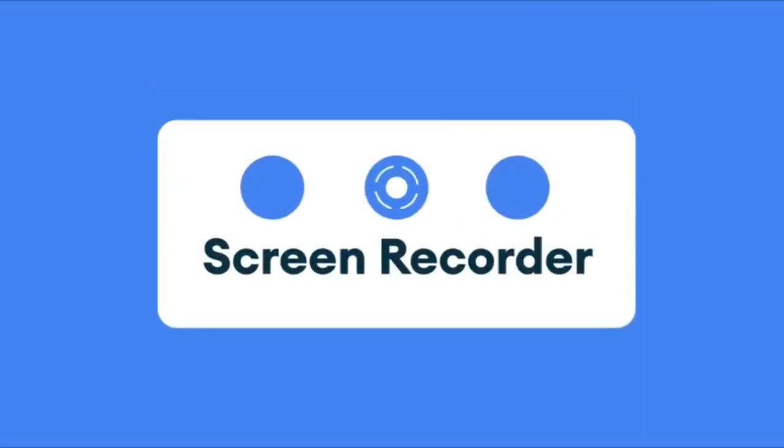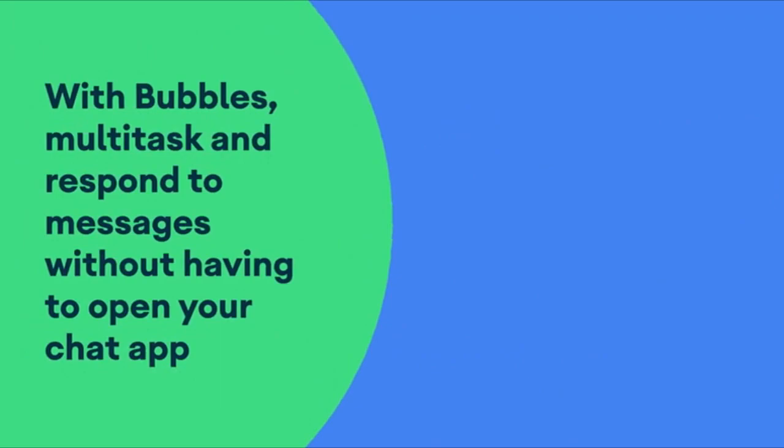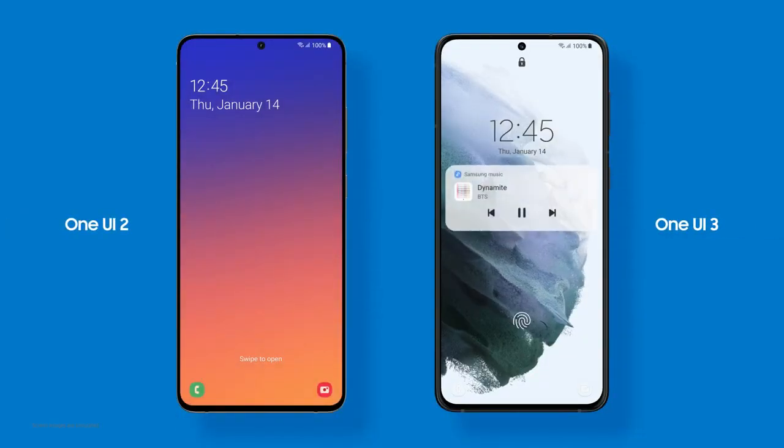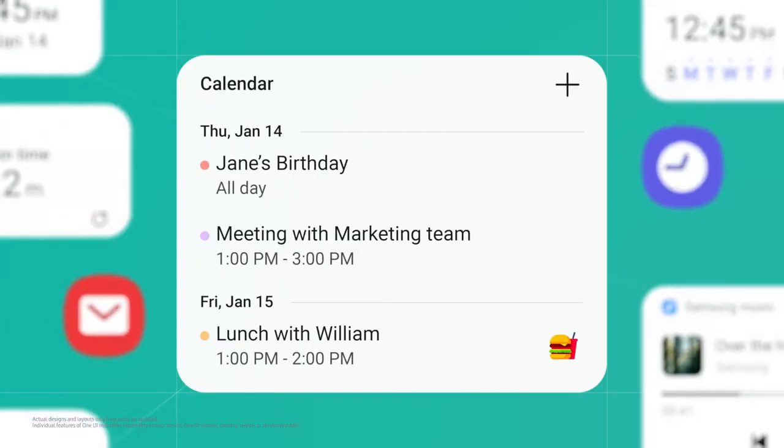Since this update has Android 11, it will bring stock Android 11 features like built-in screen recording, much better media controls, chat bubbles, and things like that. On top of Android 11, there will be a new version of Samsung's custom skin, One UI 3.0, in which Samsung added a lot of new visual changes. Everything looks smoother and more snappy.